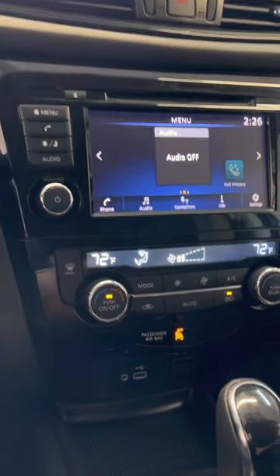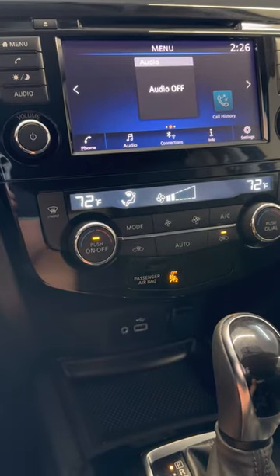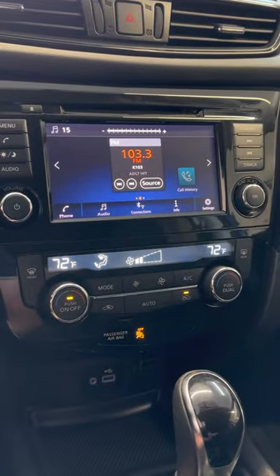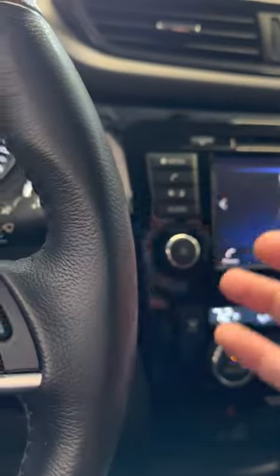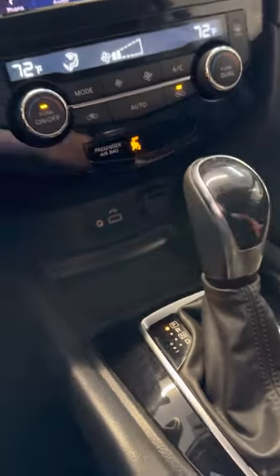So each driver and passenger can have separate temperatures. There are lots of auxiliary ports and USB ports. Let's go ahead and turn the audio on — really nice sound quality on the speakers. This is kind of the middle of the road trim with push button start and heated seats, but they are cloth.